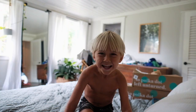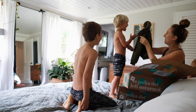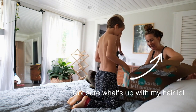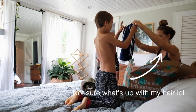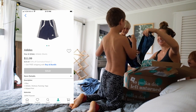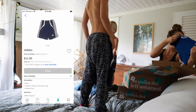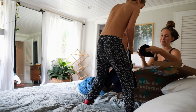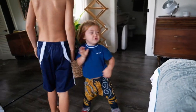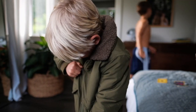The family tries on items from the ThredUP order. There are excited reactions as each person discovers their piece — a jacket, a shirt for dad, and outfits for the kids. There are amazing savings, you're helping the environment, there's less waste, and you're giving clothing new life.